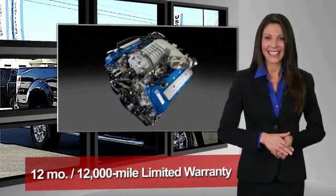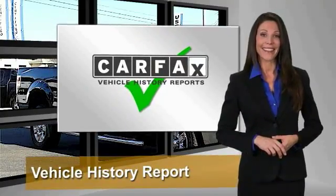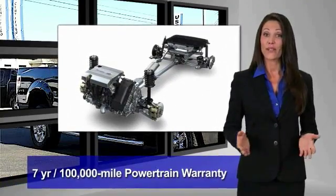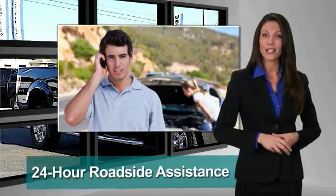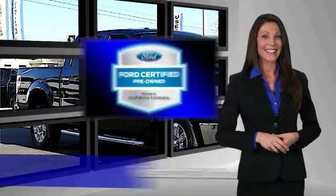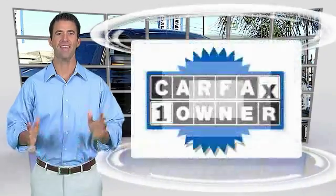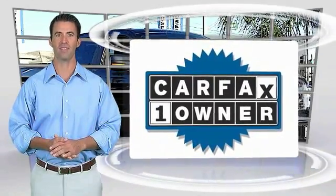This Ford certified pre-owned vehicle has undergone a rigorous 172-point inspection by factory-trained technicians. We notice everything. Enjoy the confidence of the comprehensive limited warranty that offers coverage on more than 500 components. Relax, it's covered.